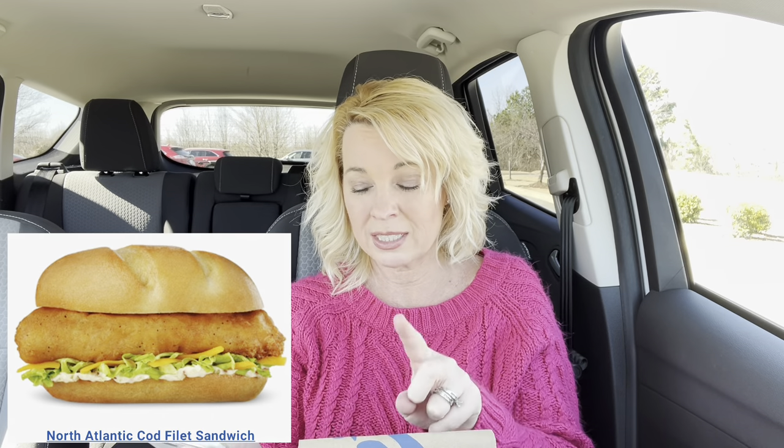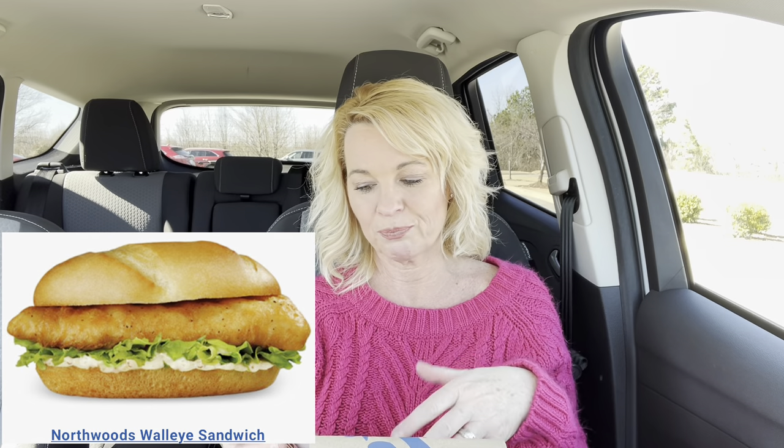I said the first on my last video — I was wrong, it's the second, which is today. So I'm at Culver's. Culver's has two fish sandwiches. I think they always have the North Atlantic cod sandwich, but during fish sandwich season — during Lent — they have the walleye also. So I got both to try.